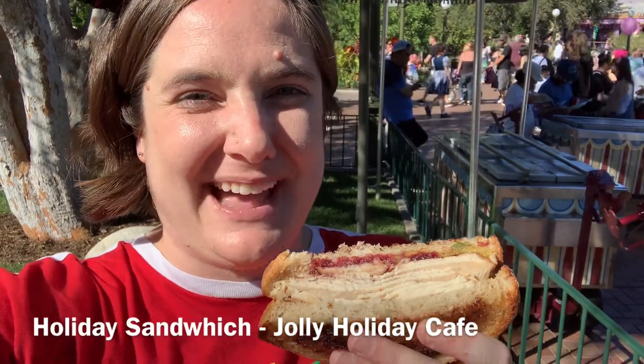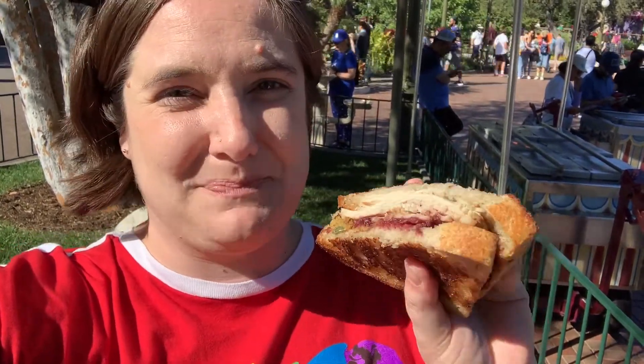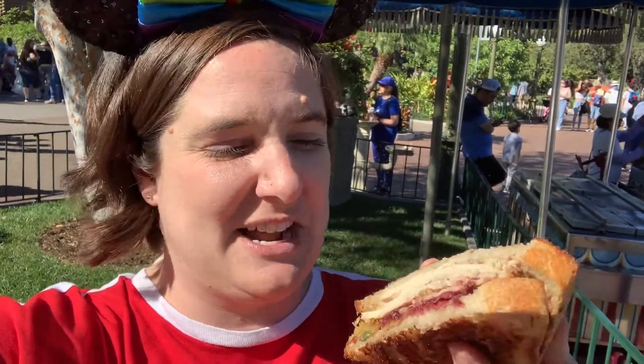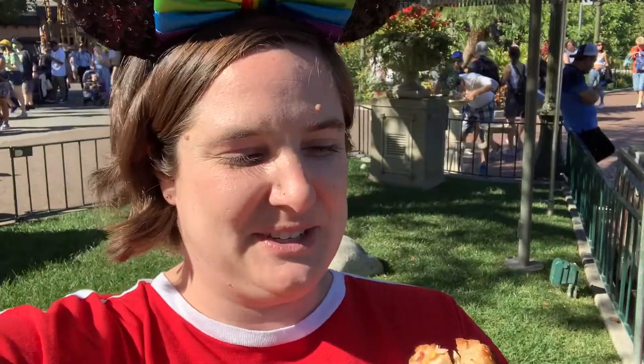Jolly Holiday brought back their Thanks Miss sandwich, although this year it's just called the Holiday Sandwich. I'm really excited that they brought this back — I've loved this when I tried it in the past. It's very popular; the line was very long for lunch, but I'm super happy I got my sandwich. It does come with two of these and a bag of kettle chips. Let's give it a try and see if it's as good as the one I've had in the past.